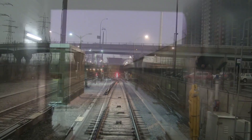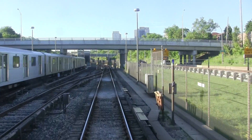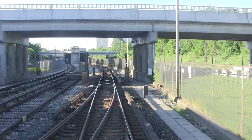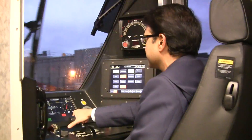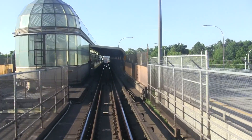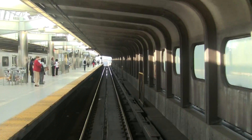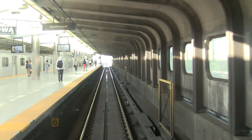O stands for off power and tells the operator to maintain constant speed or set the controller to the coast position. Finally, pairs of sixes are located at each station. The first six indicates where to begin brake application and the second where to stop the train.